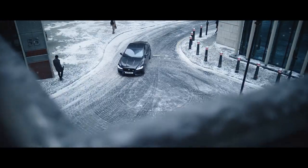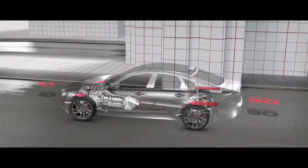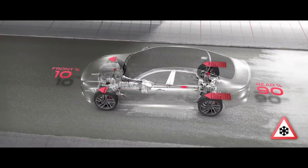Jaguar's intuitive all-wheel drive system with intelligent driveline dynamics is predictive as well as reactive. It analyzes driver inputs and road conditions. When required, it distributes power between the rear and the front wheels. In challenging environments, more of the power is transferred to the front wheels.